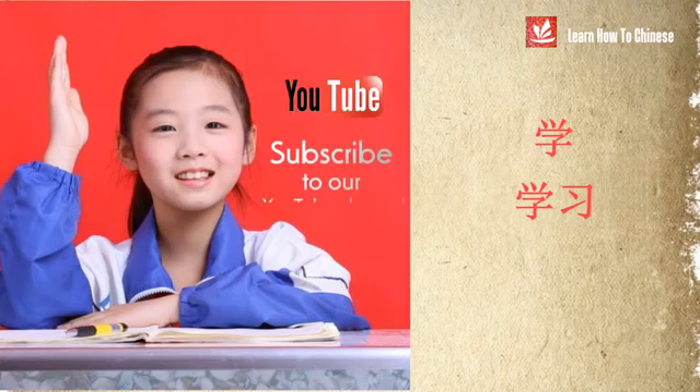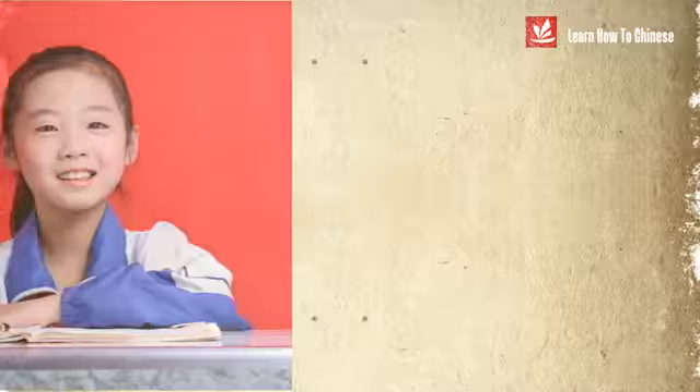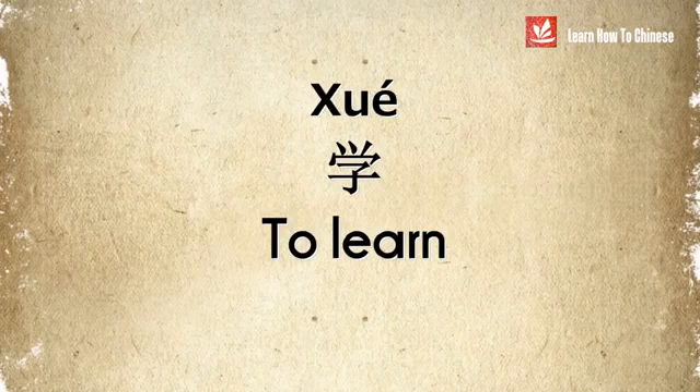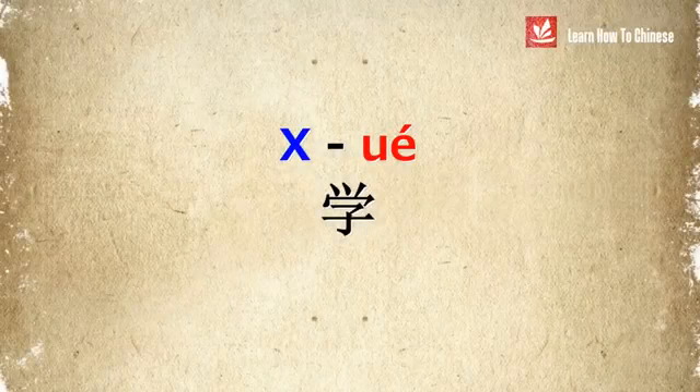Don't worry, you'll have a better idea of how to use 学 and 学习 once I show you example sentences. But now, let's practice our pronunciation. To learn: 学, 学, 学.